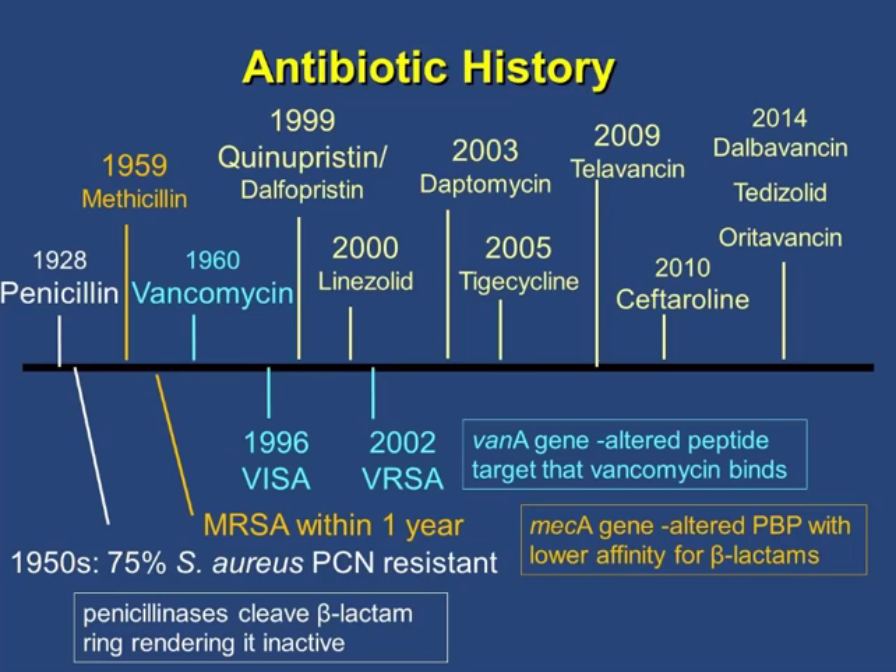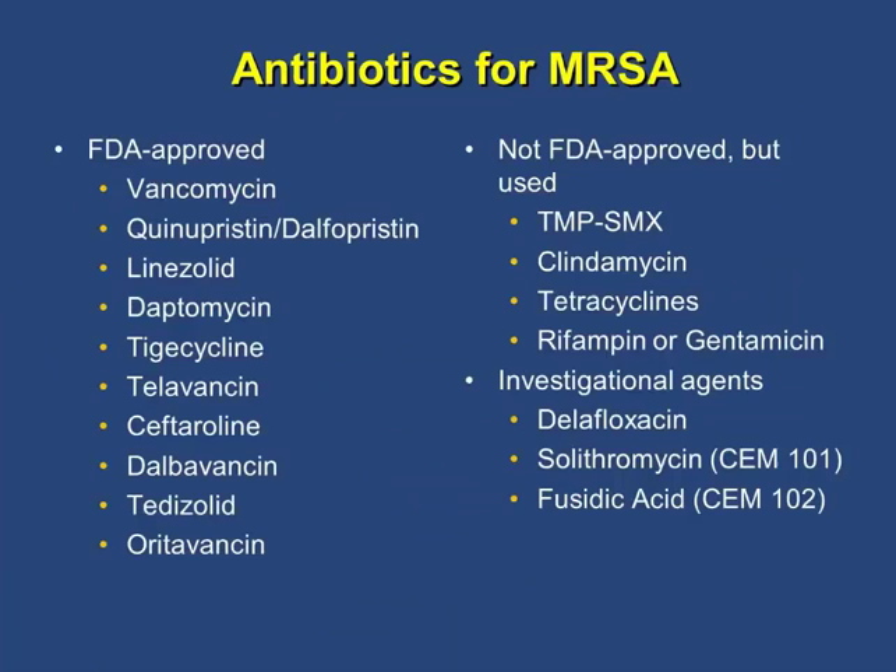These are the current antibiotics for MRSA approved by the FDA. There are some agents used for community-acquired infections such as Septra, clindamycin, and tetracyclines, but they are not FDA-approved. There are also some investigational agents.